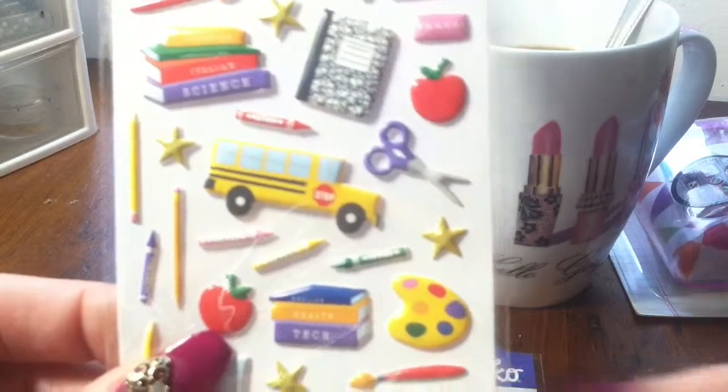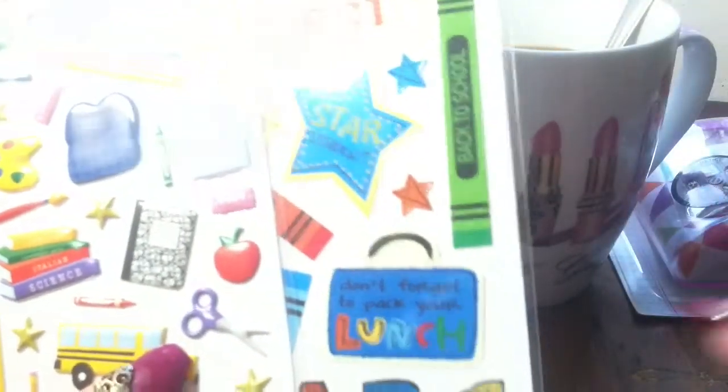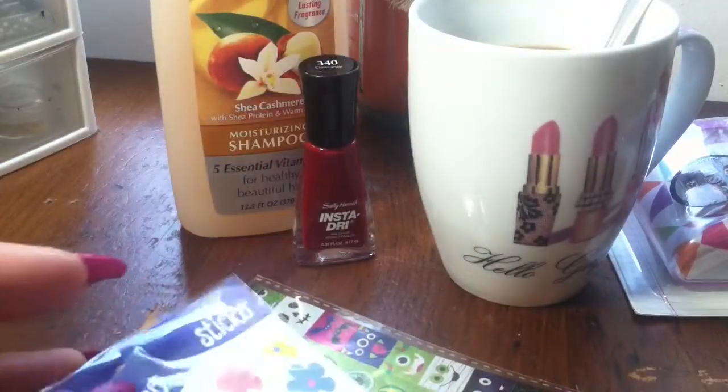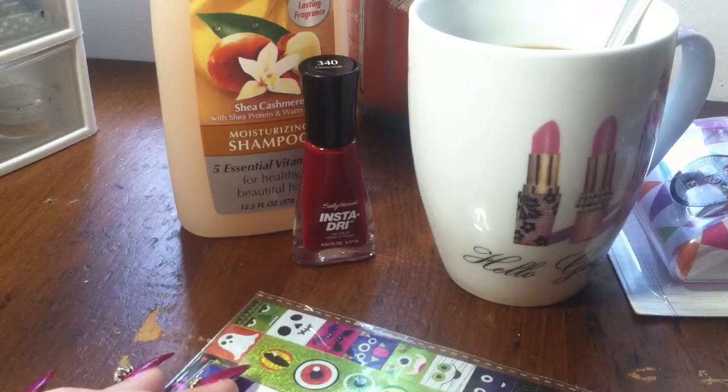I got these for scrapbooking and for my planner. I got a planner for 2016, so that's why I'm going to be starting my planner and getting stickers. I was pricing stuff at Walmart for scrapbooking, and now I'm also getting into beading.